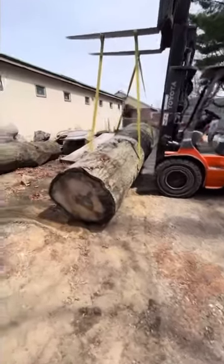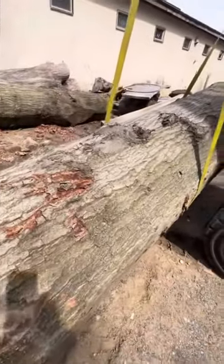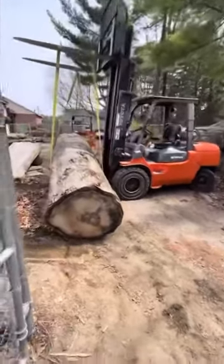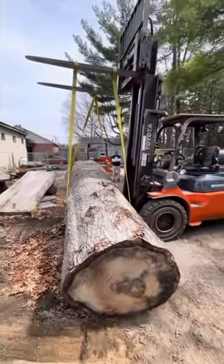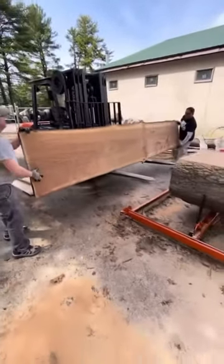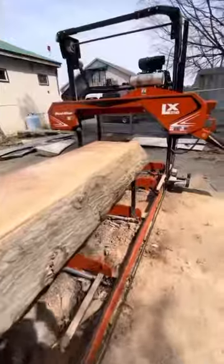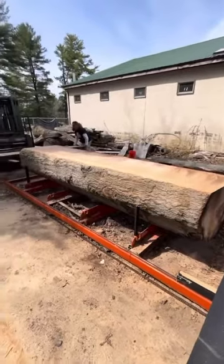Just a little 12,000 pound oak log here, dangling. 12 foot 6 long — 12 and a half feet of oak, 42 inches wide at the thick end.